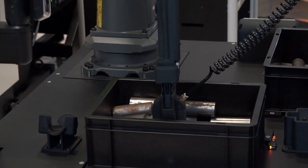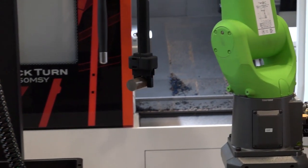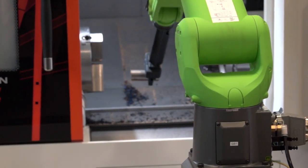And looking in this parts box here, they're all kind of randomly orientated, the parts, aren't they? Talk us through how that works and how the robot actually goes to pick those up.